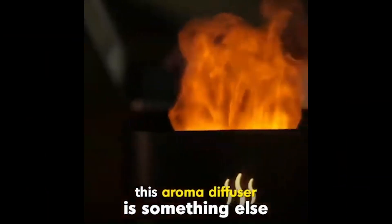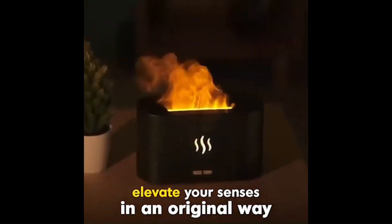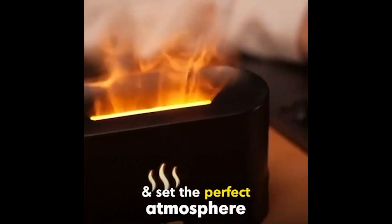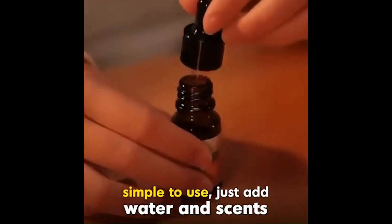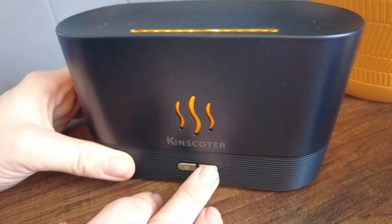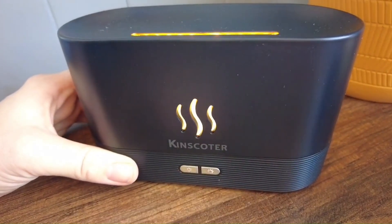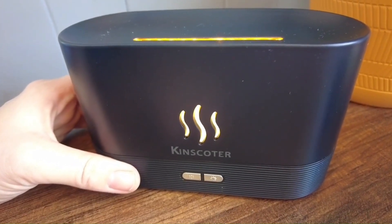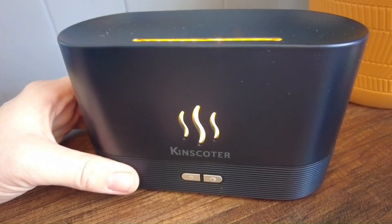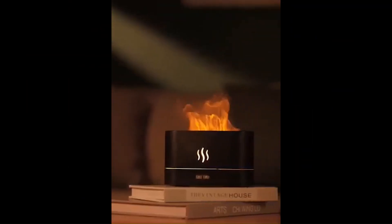Number 8: 7 Color Flame Fireplace Air Aroma Essential Oil Diffuser. The upgraded 7 Color Flame Fireplace Air Aroma Essential Oil Diffuser is a USB-powered desktop humidifier and aroma diffuser. It creates a soothing ambience with a flame-like effect and offers seven colour options for added visual appeal. The diffuser is noiseless and equipped with auto-off protection for safety. It is suitable for use at home or in the office and makes for a thoughtful and relaxing gift option, for the price of $23.88.